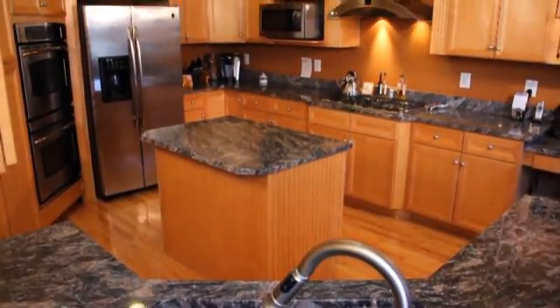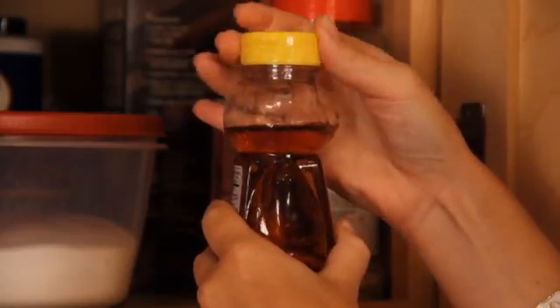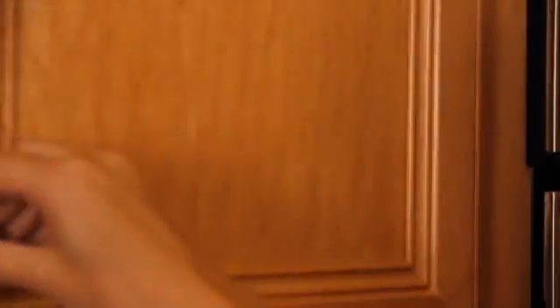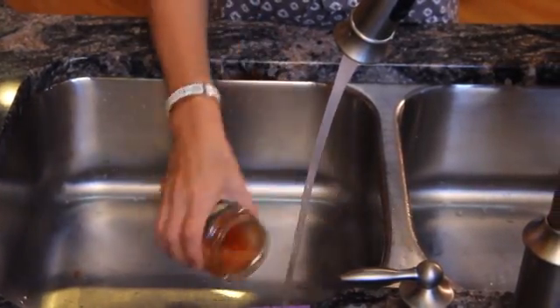The kitchen is another favorite spot for ants, so keep counters, cabinets, and floors clean of crumbs and spills. Sweet pantry staples like honey, syrup, and sugar should all be kept in sealed containers. Take out your trash regularly, and make sure to rinse out recyclables like glass jars that might contain food residue. By following these simple steps, you can help keep ants out of your home.